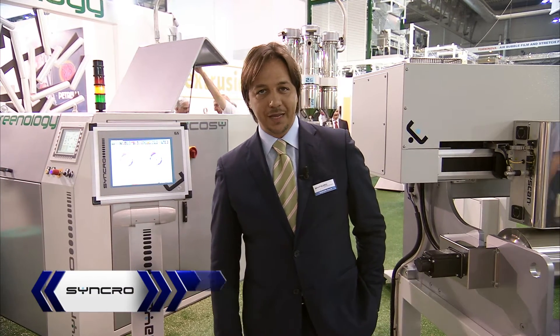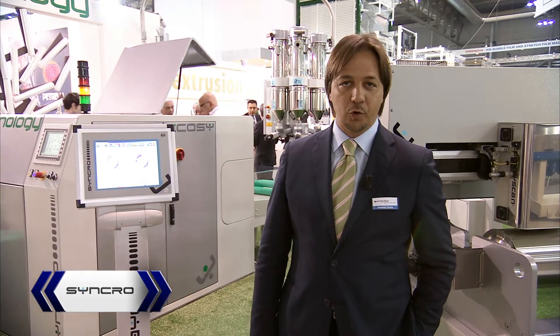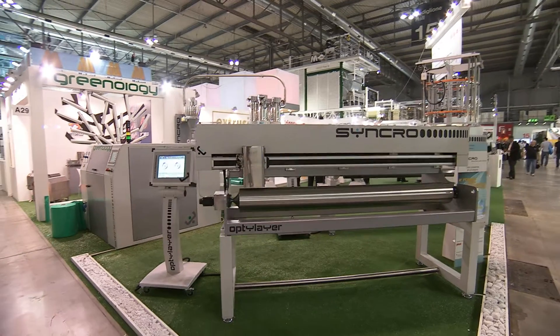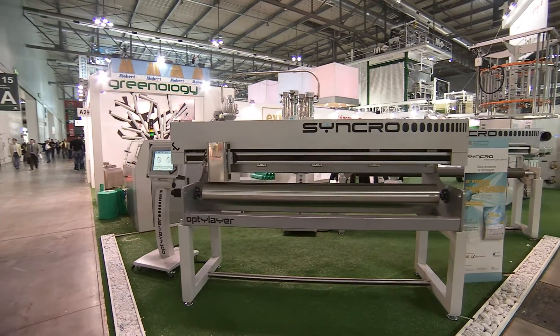Hello, my name is Gabriele Caccia. I'm CEO of Syncro Group based in Italy. We are a leading company on automation for extrusion lines.